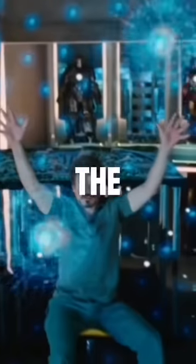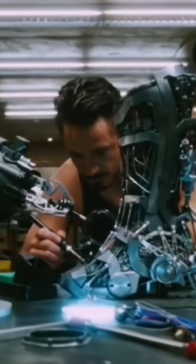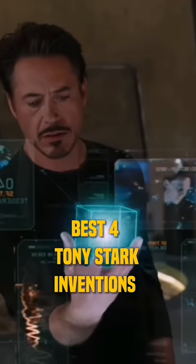Tony Stark has invented a lot of things in the MCU. His most famous creation is Iron Man's suit, but he also created so many things other than the suits. So here are 4 of Tony Stark's best inventions.